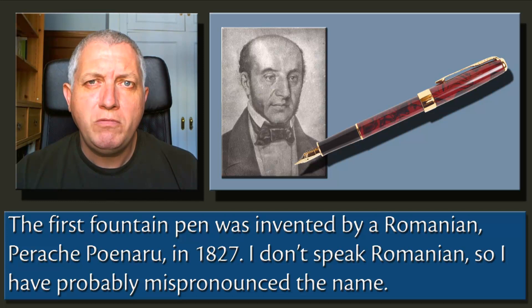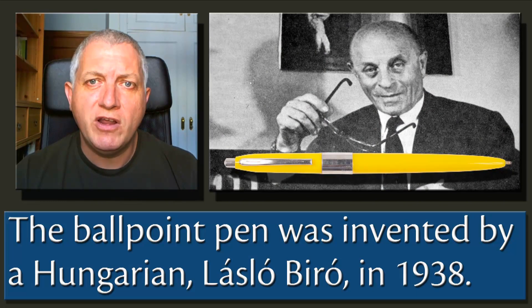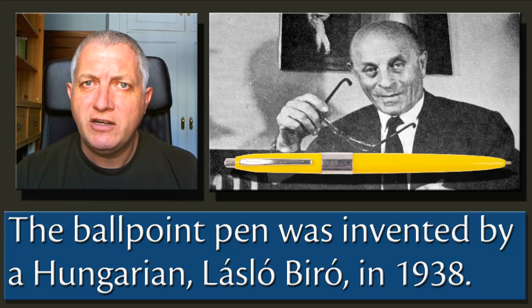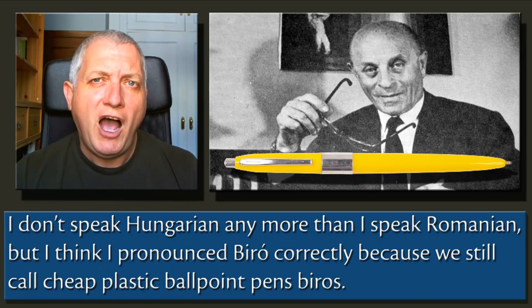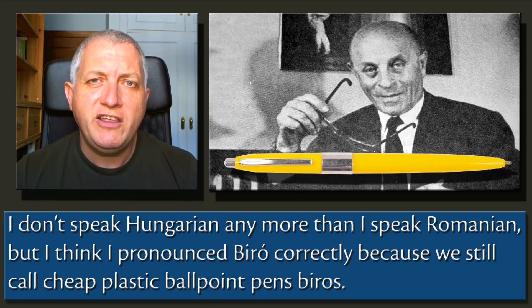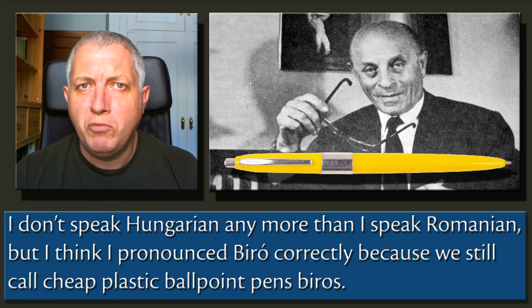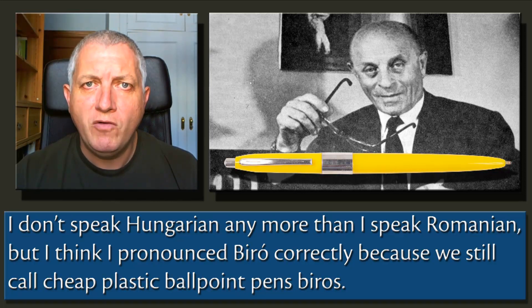The ballpoint pen was invented by a Hungarian, Laszlo Biro, in 1938. I don't speak Hungarian any more than I speak Romanian, but I think I pronounced Biro correctly because we still call cheap plastic ballpoint pens Biros.